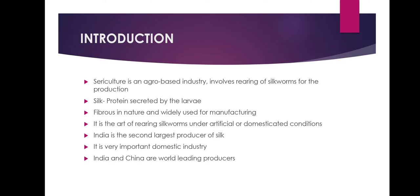Sericulture is an agro-based industry. It involves rearing of silkworm for the production of raw silk. Silk is the protein secreted by the larva of certain Lepidopteran moths. It is fibrous in nature and widely used for the manufacture of art clothes. Sericulture is the art of rearing silkworms under artificial or domesticated conditions and extraction of the silk fiber from their cocoon.